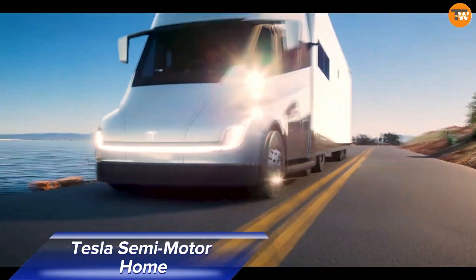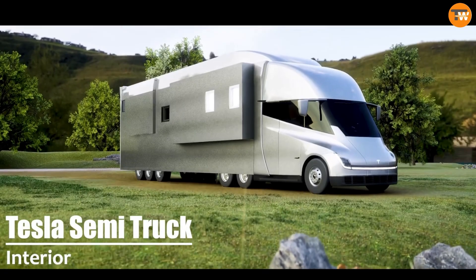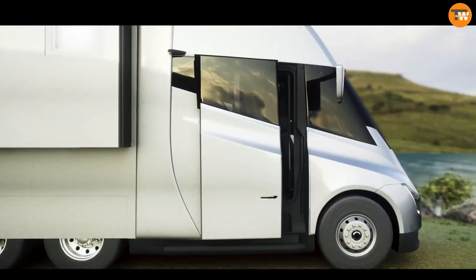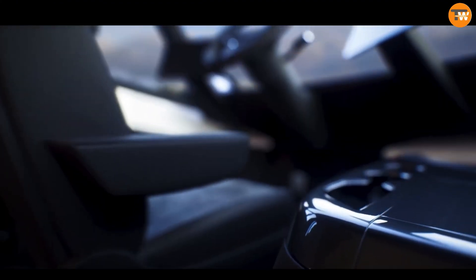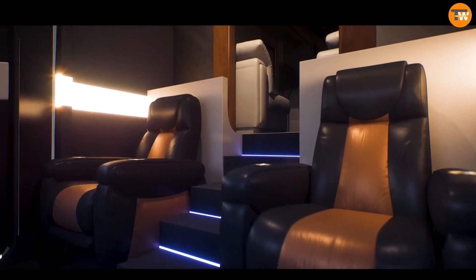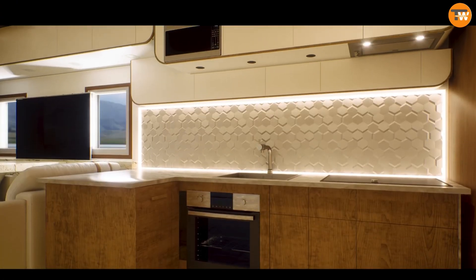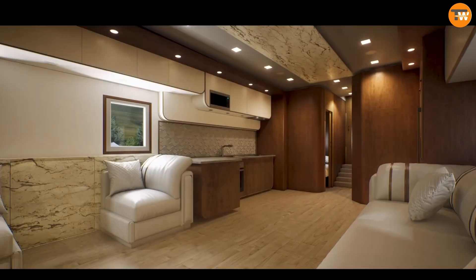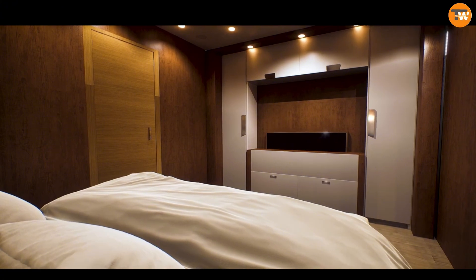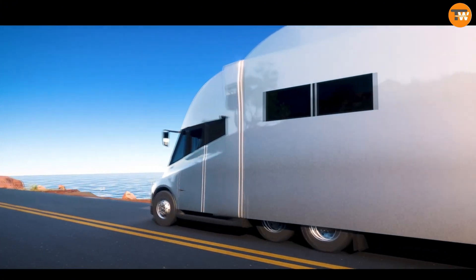The Tesla Semi-Motor Home is a game-changer in luxury travel, blending Tesla's cutting-edge electric vehicle technology with the comfort of a high-end motorhome. This fully electric RV offers eco-friendly travel without sacrificing comfort or performance. Inside, you'll find a sleek, modern design with luxurious living quarters including a spacious master suite, a state-of-the-art kitchen, and a cozy lounge area filled with the latest tech for entertainment and connectivity. It also boasts advanced autonomous driving capabilities and a powerful battery system, providing an impressive range and fast charging.